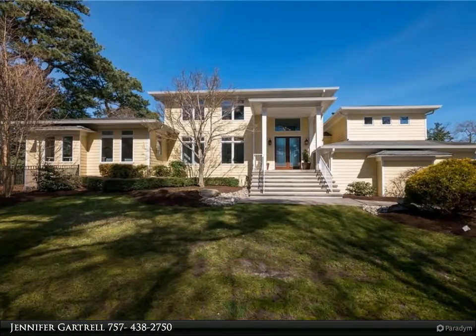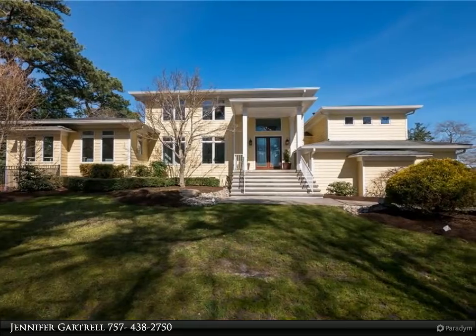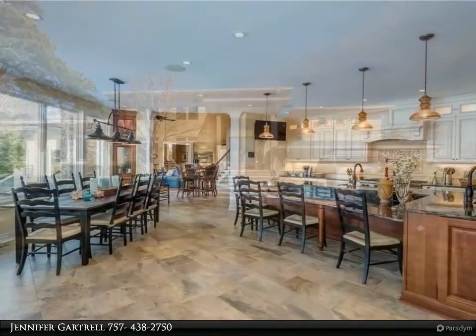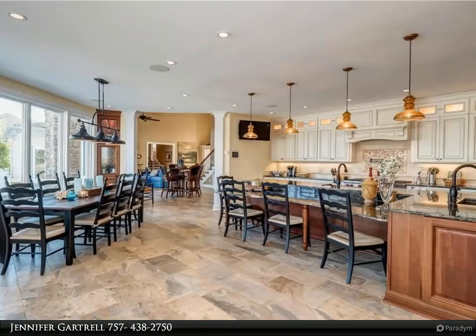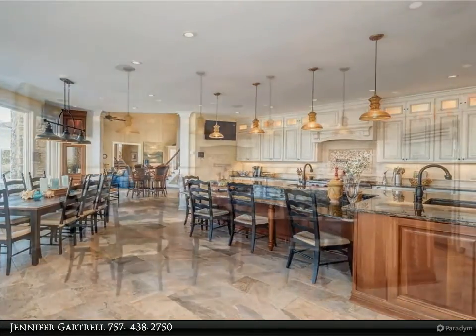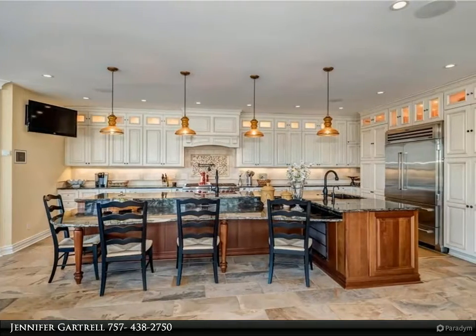This Berkshire Hathaway Home Services Town Realty property video is presented by Jennifer Gartrell. Gorgeous light and bright contemporary residence on a deep waterfront lot across from an environmental preserve on Long Creek, offering incomparable craftsmanship throughout.